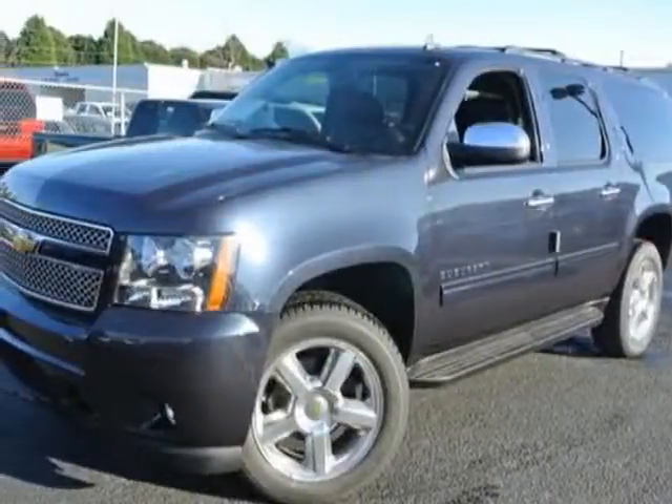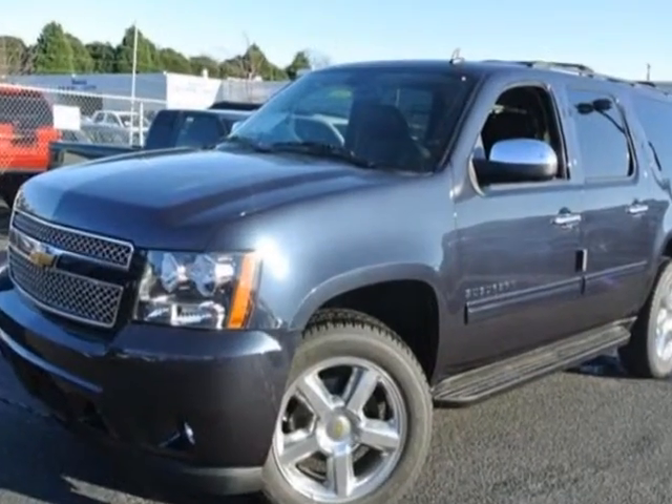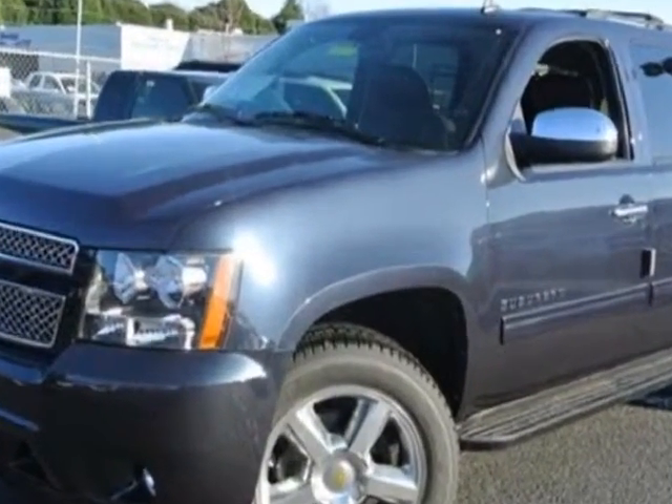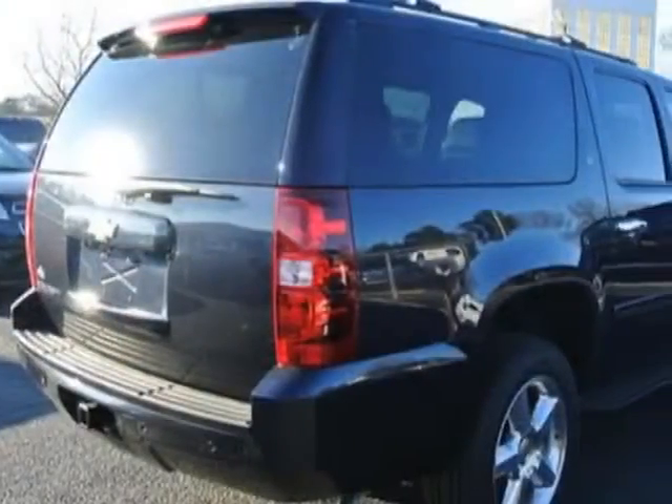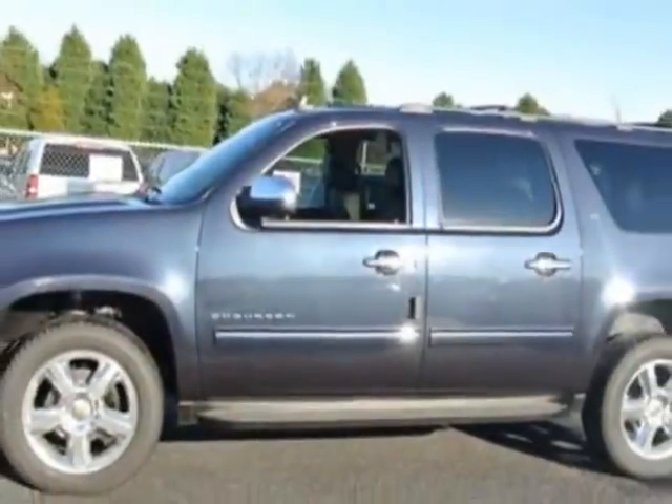Look at this new 2013 Chevrolet Suburban. For your protection, this vehicle has a full factory warranty. This vehicle gets an estimated 15 miles per gallon in the city, and an estimated 21 on the highway.